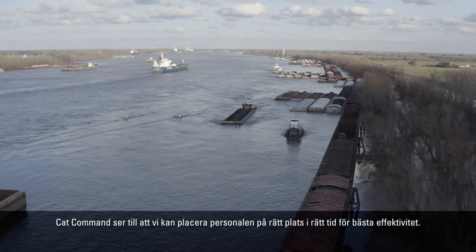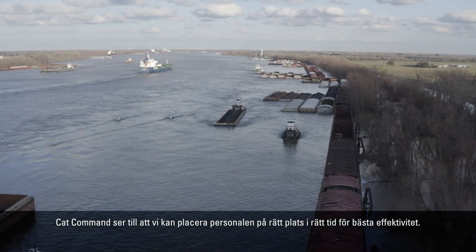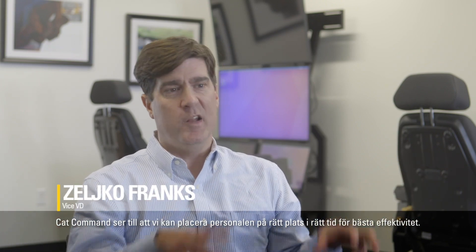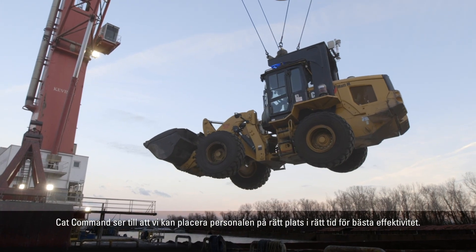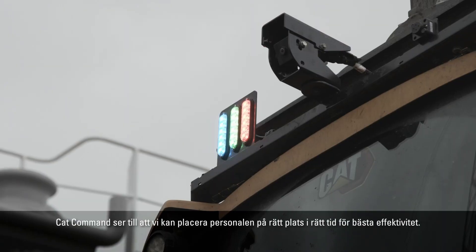What CAT Command has enabled us to do is position our people in the most effective way to the location that it needs to be at that particular time with this technology.